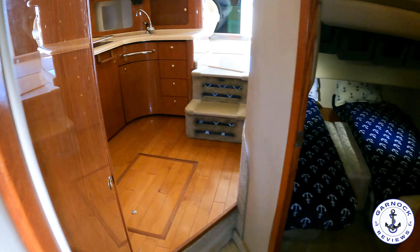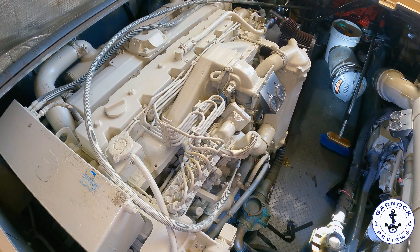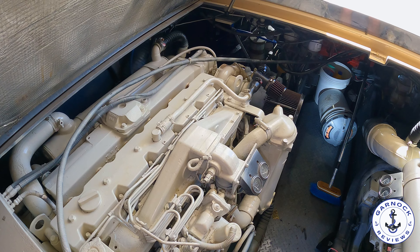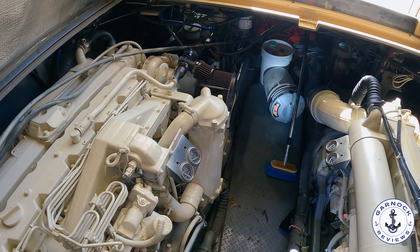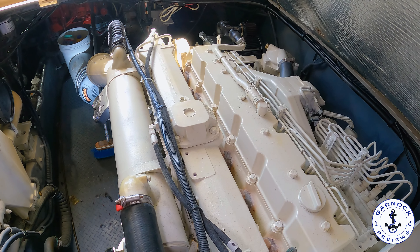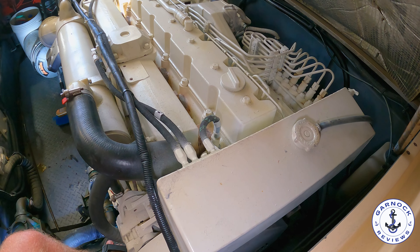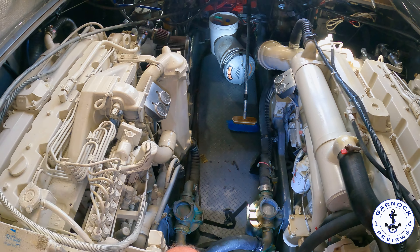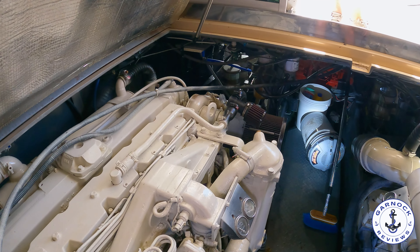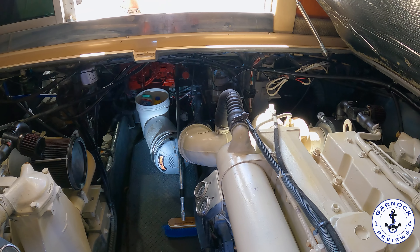Back through the saloon is where you'll find the engine compartment. In here you've got a pair of Cummins 6CTA 8.3M diesel engines with approximately 430 horsepower each. The port engine has approximately 200 hours on the clock — it was replaced in 2022. The starboard engine has 1,700 hours and is the original from 2001. Both engines have been extremely well maintained with full service records. The owner and Joe the broker both welcome any sea trial and inspection, as this one is in turnkey, ready-to-go condition.